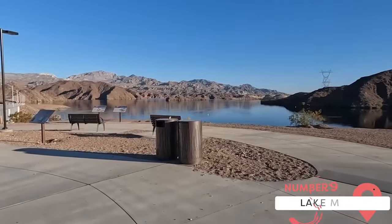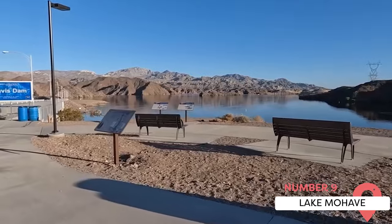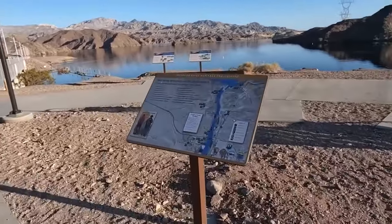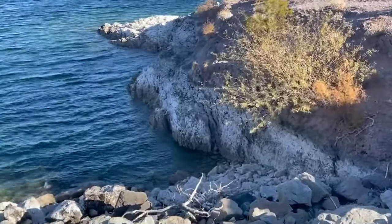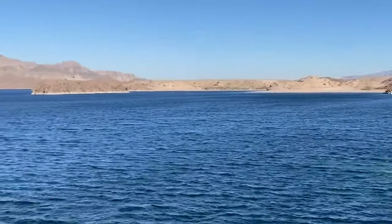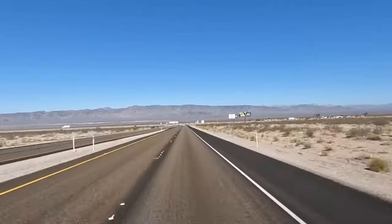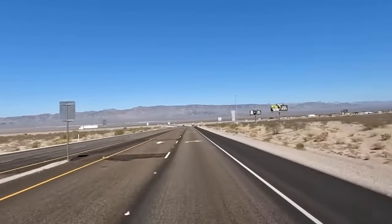Lake Mojave. Lake Mojave, part of the Lake Mead National Recreation Area, is a reservoir on the Colorado River located a short distance from Laughlin. The lake's clear waters make it a popular place for boating, fishing, swimming, and other water activities. The lake is surrounded by striking desert landscape, offering beautiful views and numerous hiking opportunities. Several beaches along the lake's shore provide places to relax, sunbathe, or picnic.